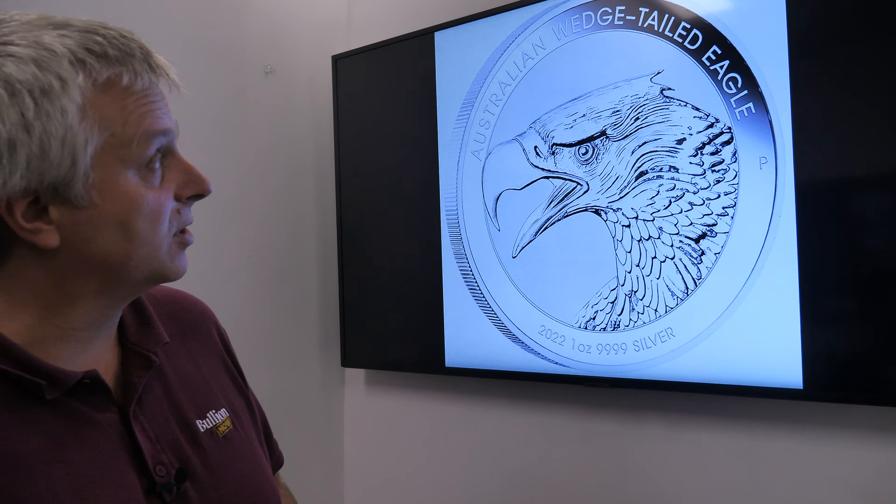They've released the one ounce bullion. I don't believe they've released any of the others yet. They also come in proof and high relief and all that sort of stuff, which gets released further down the track in various sizes and metals. They actually do a platinum and a gold-platinum one as well, which is a good one to look out for. But this is the release of the one ounce silver bullion Wedgetail Eagle coin.